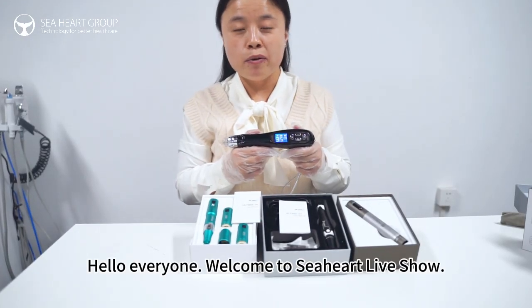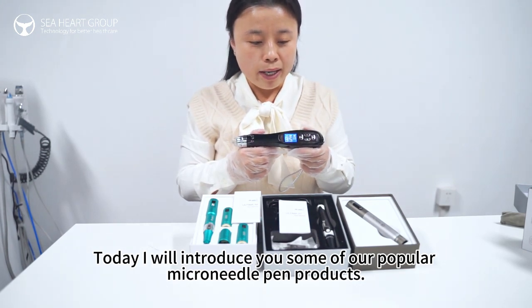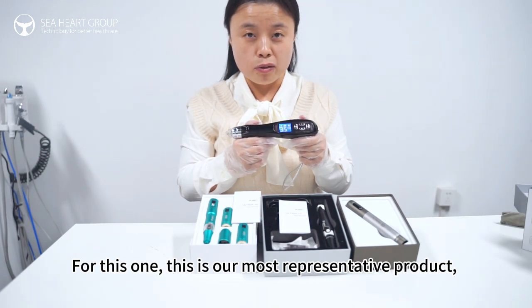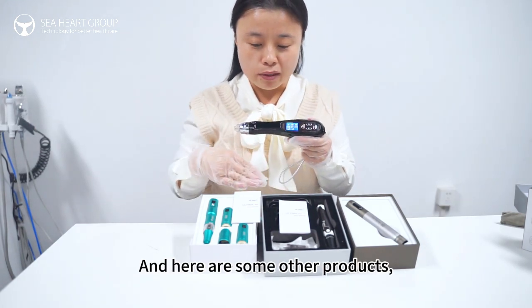Hello everyone, welcome to Seahard Lab show. Today I will introduce you to some of our popular micro needle pen products. This one is our most representative product — it's the electroporation dermal pen — and here are some other products.